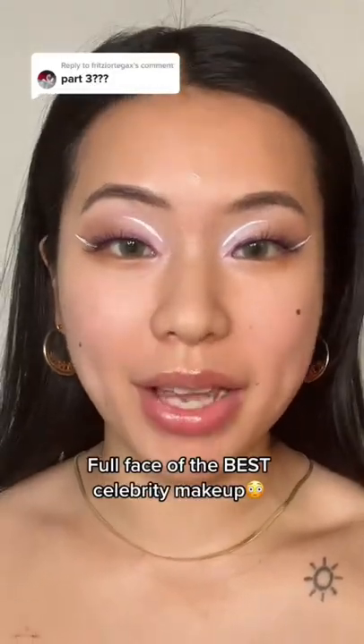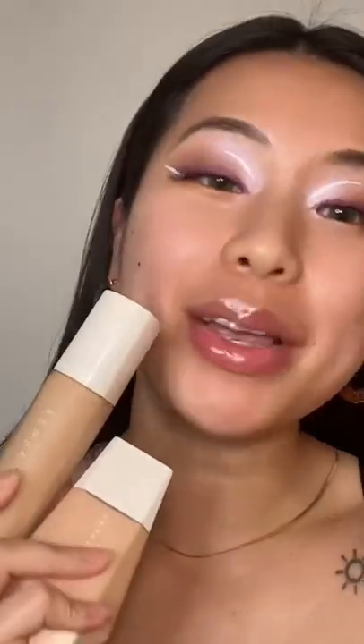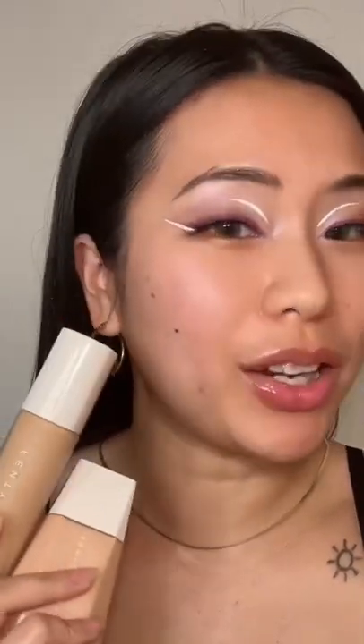We're doing a full face of the best celebrity makeup. Go to the last part if you want to see how I did this eye makeup. We're going to use some of the best face products for oily girls.